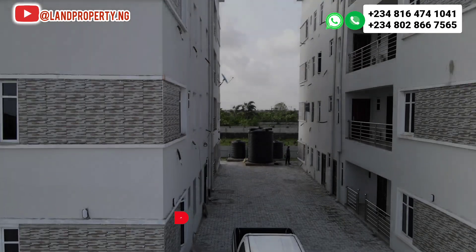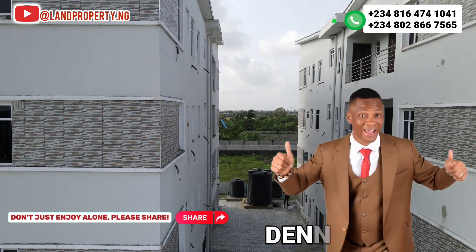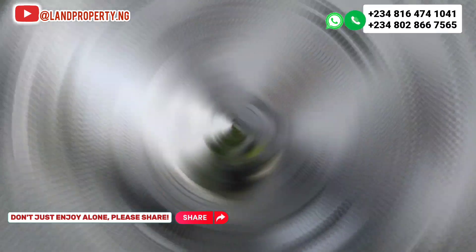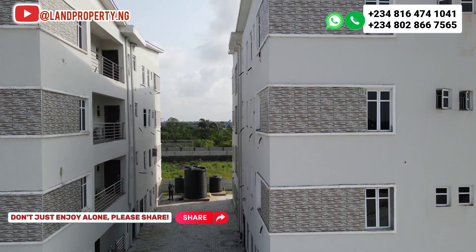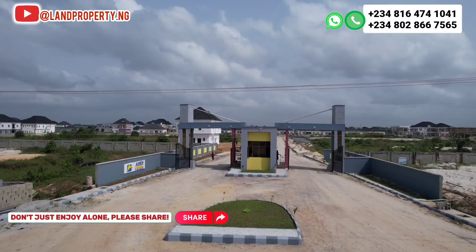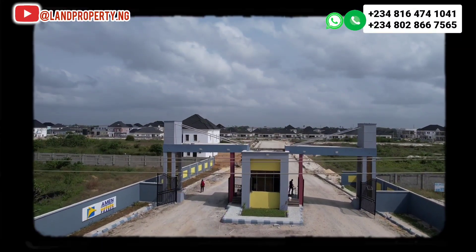My name is Dennis. What I do is help Nigerians in the diaspora to own property that has the potential of appreciating very well, and when I see such property I preach the gospel. Now I'm here at Amen Estate Phase 2. This particular estate has always been the talk of town because of the development.